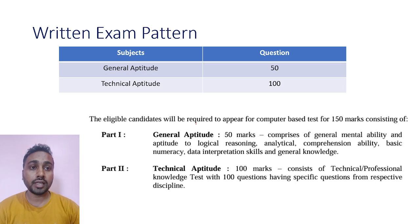As you know, the written test pattern is: Part 1 is General Aptitude with 50 questions, and Part 2 is Technical Aptitude with 100 questions. So the total marks will be 150.